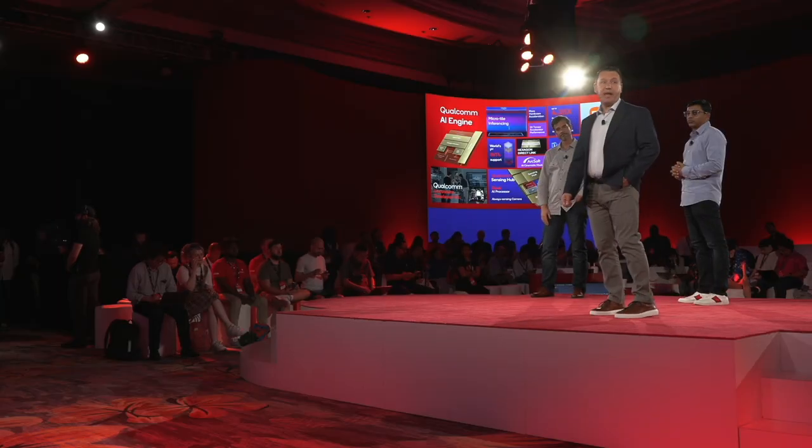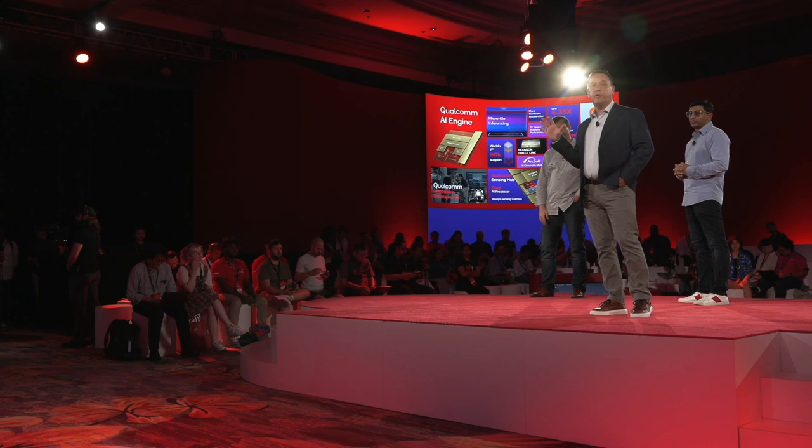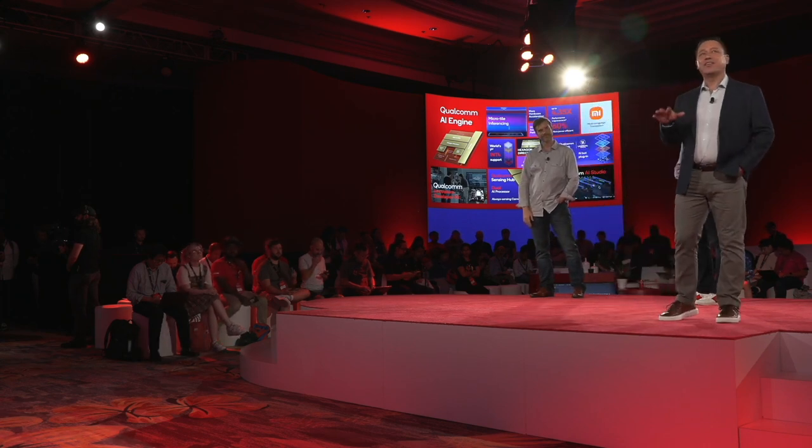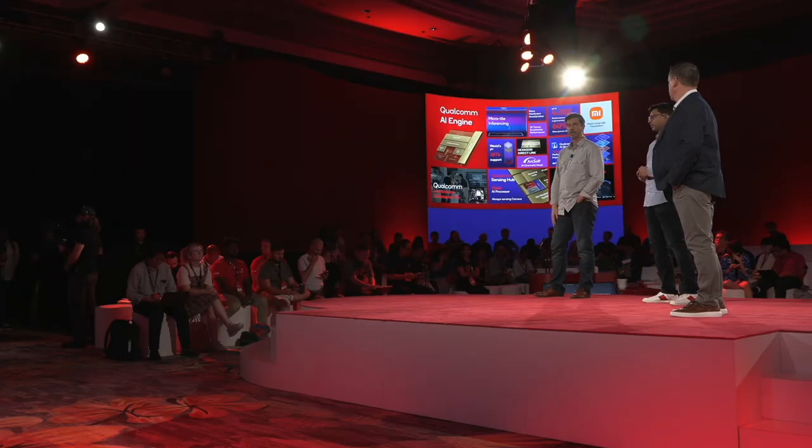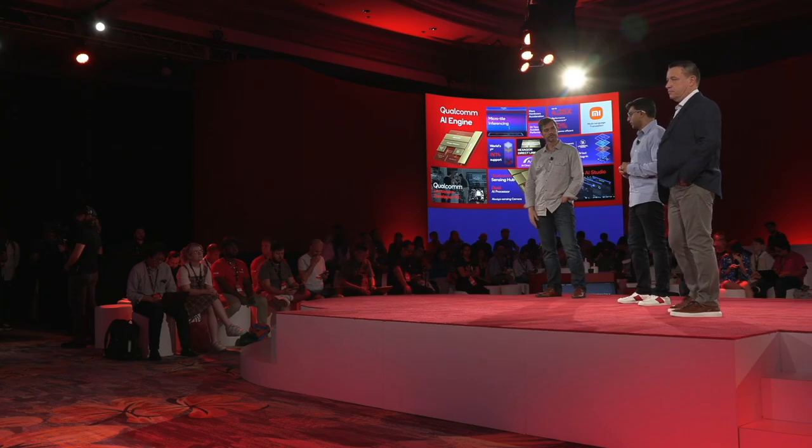Question: When will Snapdragon AI Studio be made available? We're going to preview it with select partners in the first half of 2023, then you'll see it roll out beyond that. Question: What is the development platform for AI Studio? AI Studio will be cross-platform — designed from the ground up, taking into account customer feedback, and purposely cross-platform from day one. Question: Is INT4 support only for new 8 Gen 2, or can you support older versions of Hexagon? Currently we are launching INT4 on Snapdragon 8 Gen 2 — that will be our first product intercept where we are making it commercially ready and ready for deployment.